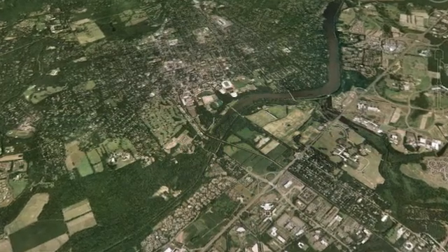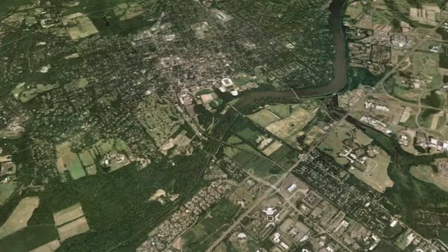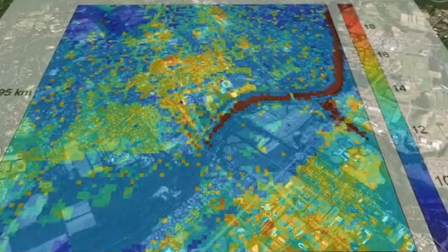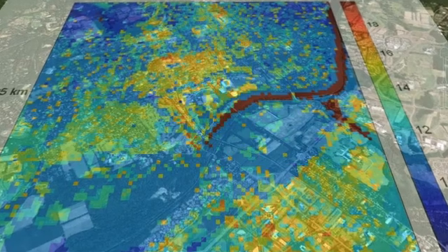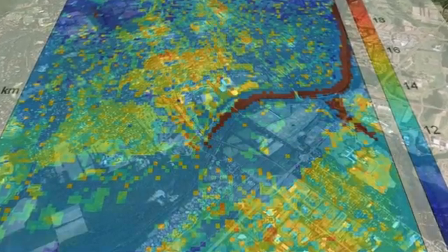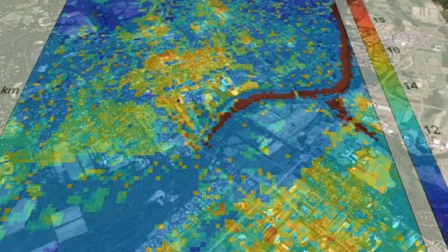These are computer model outputs of the surface temperature over Princeton. What we see is first Lake Carnegie, which is hotter than the Earth's surface during the night and cooler during the day. And if you look at the Earth's surface, you will see that the vegetated parts are always cooler than the built terrain or the buildings.